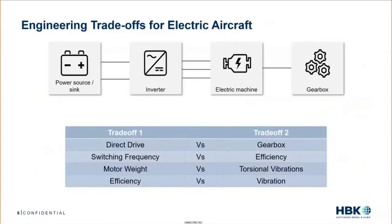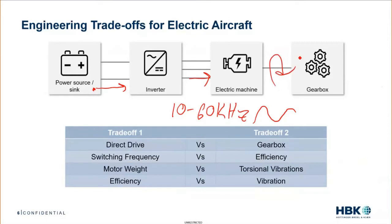Taking a step back for the big picture: a basic electric aircraft has a pretty standard electric powertrain. It has a power source — this could be hydrogen or a battery — supplying DC power to an inverter. The inverter operates somewhere in the 10 to 60 kilohertz range to produce a sine wave. The sine wave goes into the electric machine, which creates rotation. Sometimes this rotation goes directly to a propeller, or it goes through a gearbox.